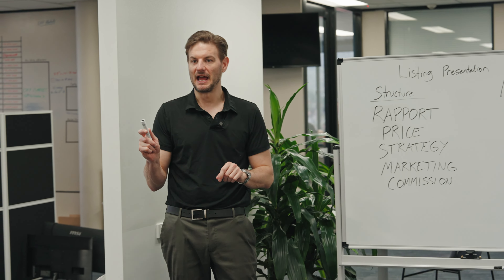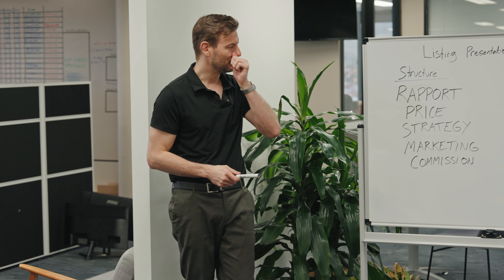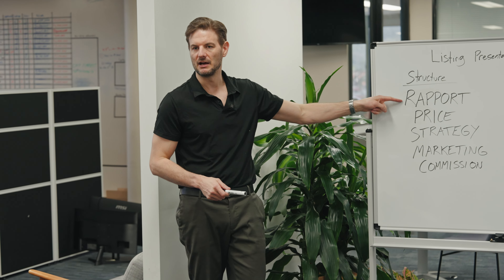I made the mistake many times in a listing presentation by going in there and going straight to business. So they had to find trust in everything I was saying about my strategy rather than just getting a feeling for me as a person. A big mistake I made was not building enough rapport in the beginning and thinking it was all about business.